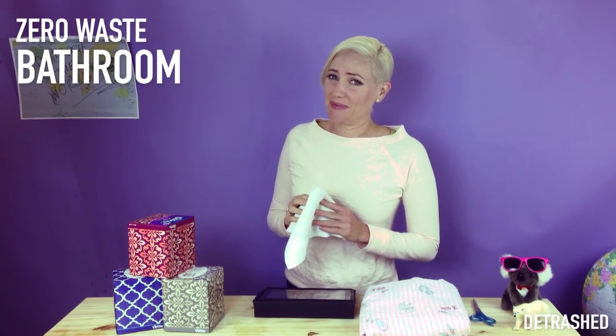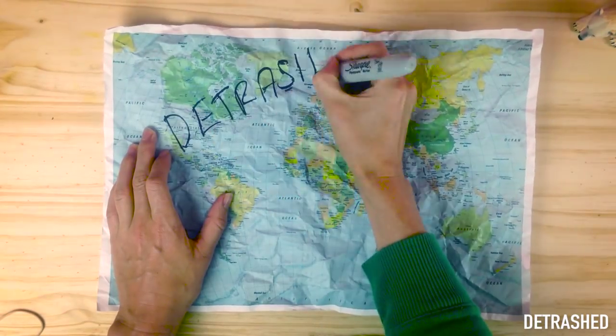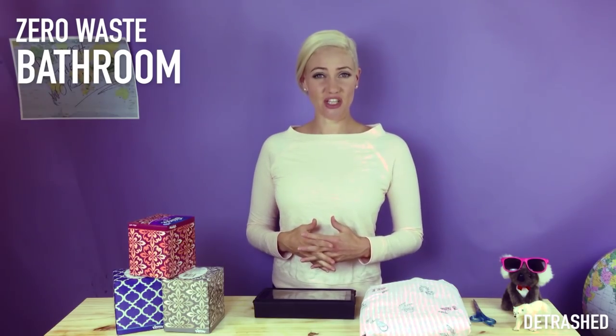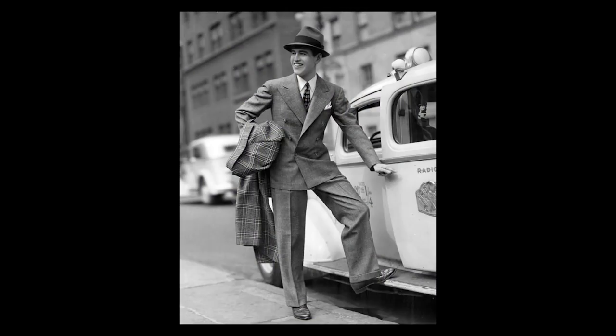Deforestation is nothing to sneeze at. We're all pretty used to using tissues, but did you know that they are a recent invention? Before the 1940s, they didn't even exist. Everybody used cloth handkerchiefs.